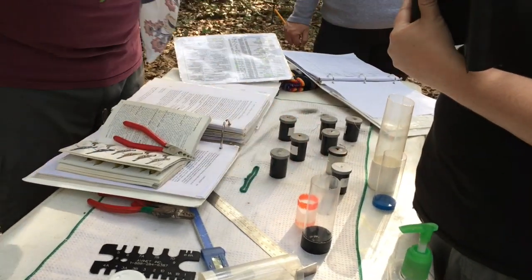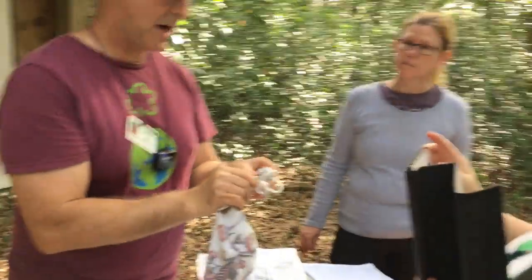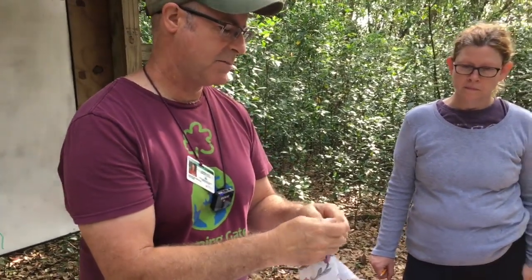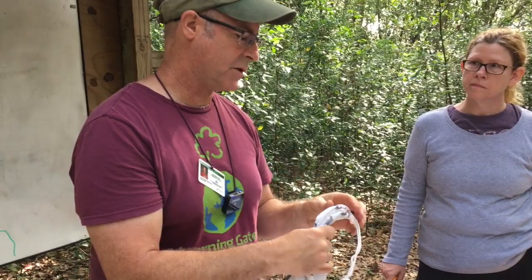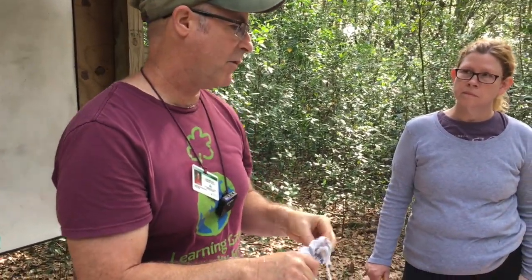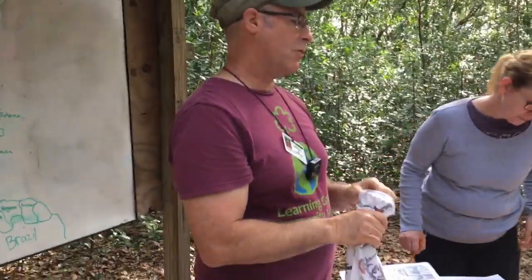What I'll be doing is we'll get the bird out. The first thing you want to do, once you've identified it and figured out what size band to put on it, you always want to put the band on first. Because if the bird gets away while we're taking all the other information, at least we know what kind of bird it is, when we caught it, and what the number is on it.